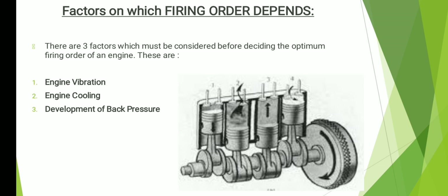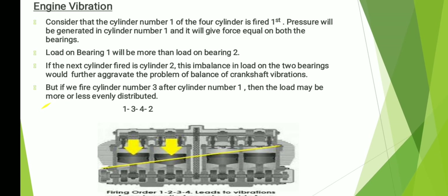Now, the factors on which firing order depends — this is very important. There are three factors which must be considered before deciding the optimum firing order of the engine. Every designer considers these three factors before designing the firing order. These are: engine vibration, engine cooling, and development of back pressure. I am going to discuss these one by one — it's very interesting, so please watch the video till the end.